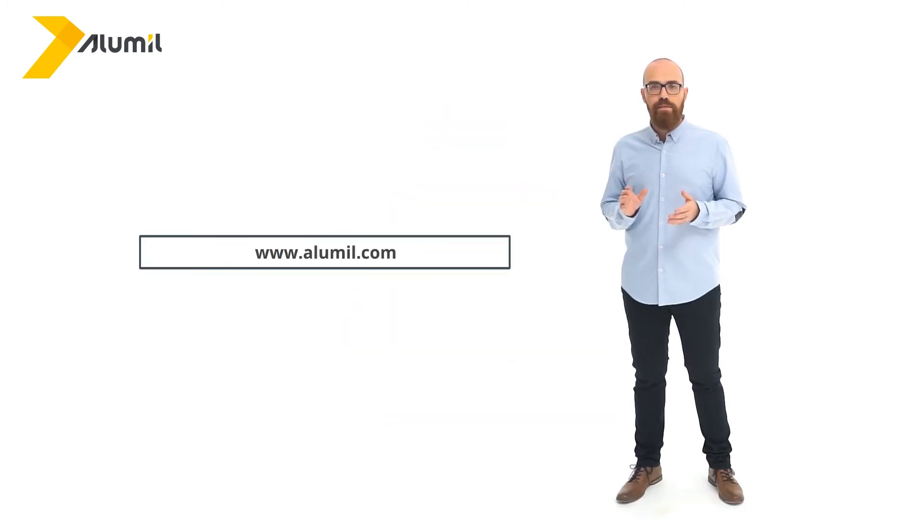We hope that Alumil's information was useful to you and that it will make your choice easier. For any further information, please visit our website at www.alumil.com. And one more thing — don't forget to check out Alumil's other informative videos so you can stay miles ahead of everyone on anything concerning window systems.